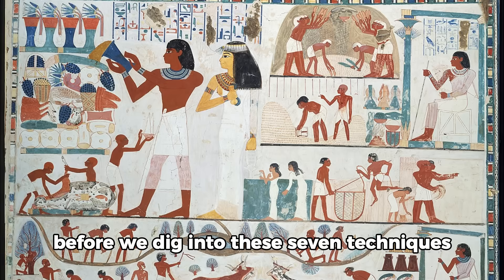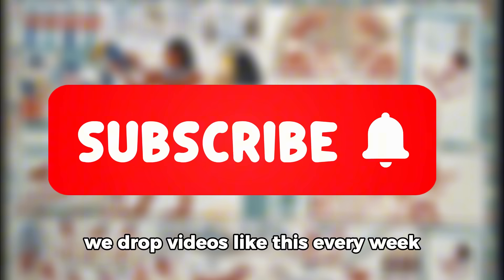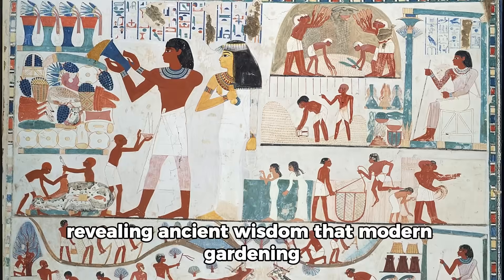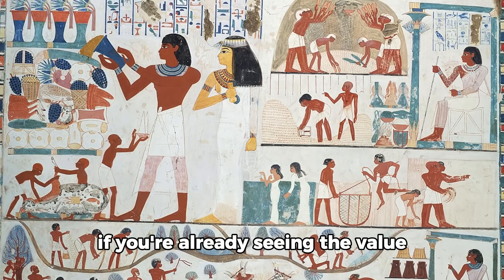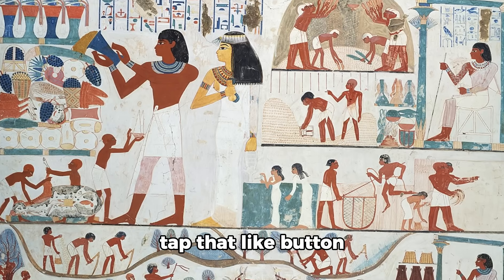Before we dig into these seven techniques, hit that subscribe button and turn on notifications. We drop videos like this every week revealing ancient wisdom that modern gardening desperately needs. If you're already seeing the value in learning from civilizations that actually succeeded for millennia, tap that like button.